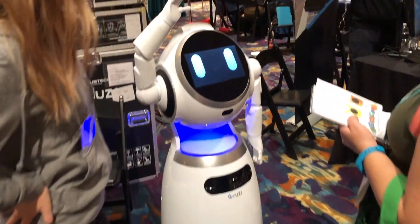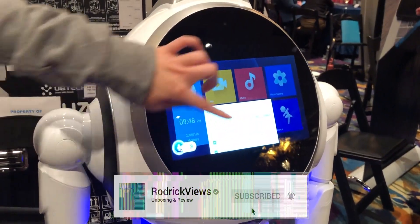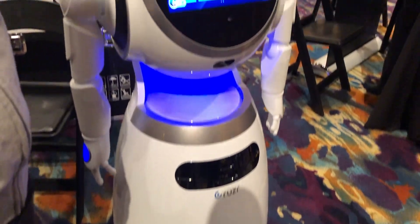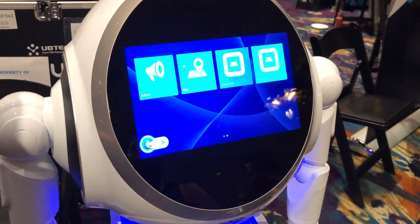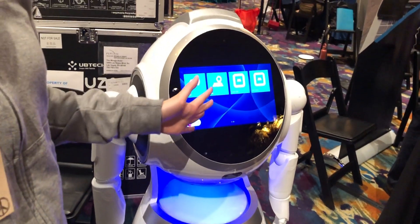It's our friendly robot here at Cruiser. It is our customized humanoid robot and it's used for customer service applications in retail stores, directing you where you want to go.